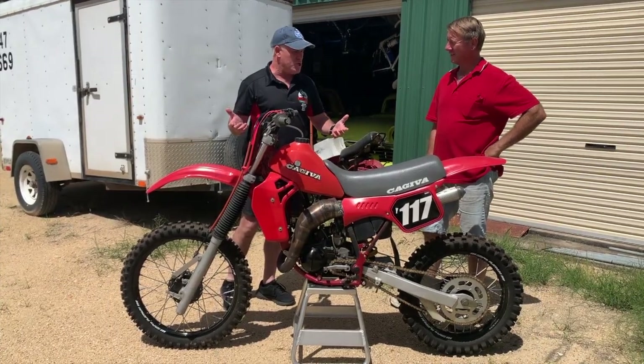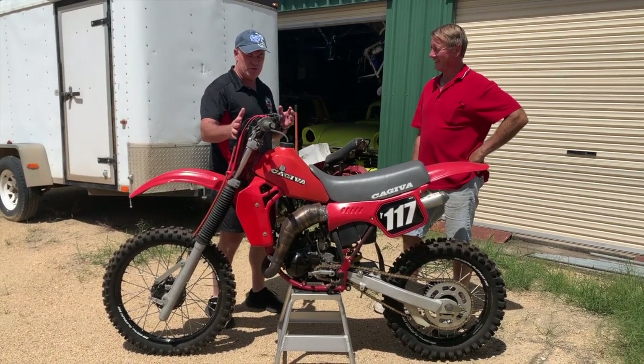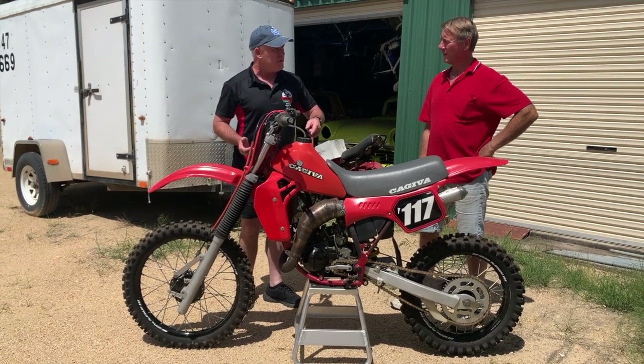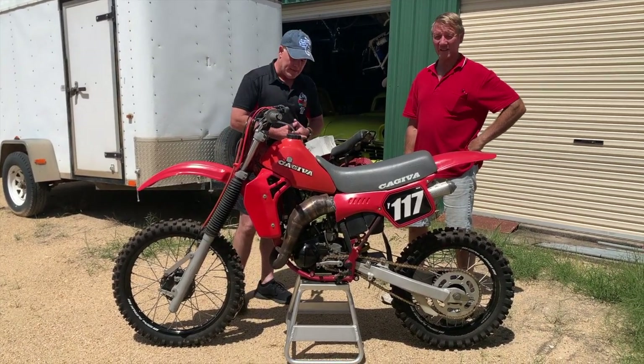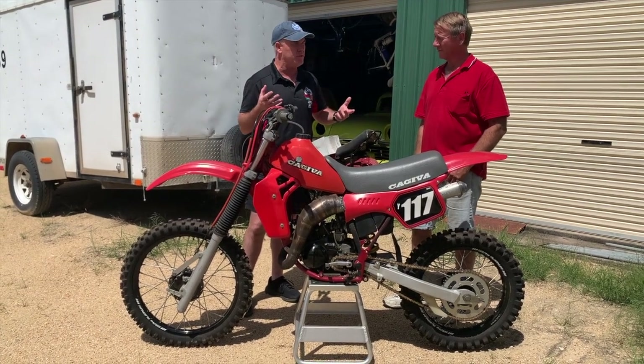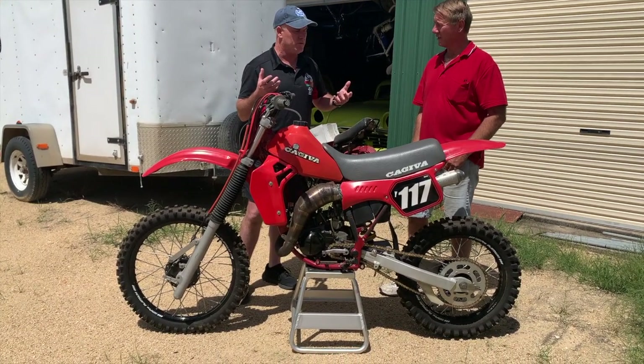Another one of your European Italian beauties. So this is an 84 Kajiva 125. This one has got a bit of a weird story behind it. What was the go with it?